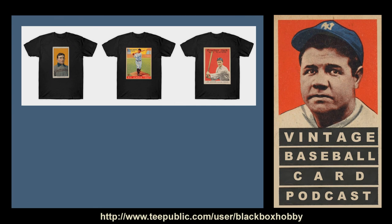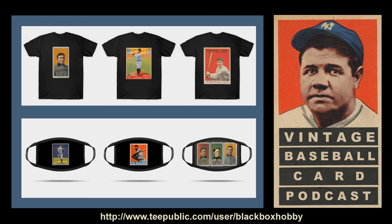If you end up liking this episode and would like to show some support while also showing your love for the hobby, please visit our store at tpublic.com to see our baseball card themed shirts, hoodies, masks, magnets, and more. I'll have a link in the show notes, but the URL is tpublic.com/user/blackboxhobby. You can also follow us on Twitter at blackboxhobby.